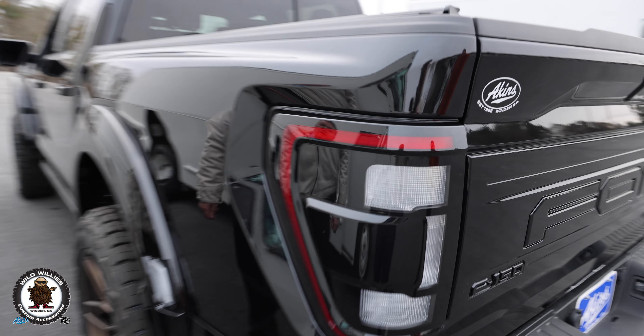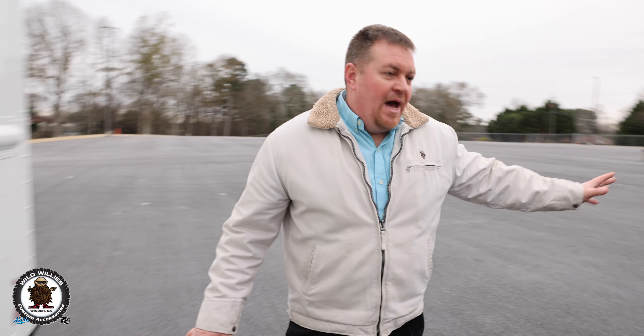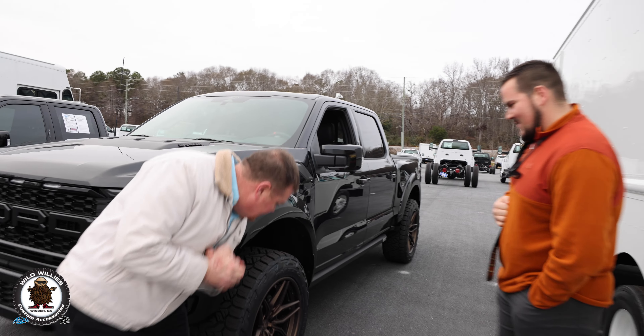Installed a Retrax power bed cover. We also blacked out the tail lights. Those tail lights are — man, it looks so good. It just all flows so good. But the biggest thing — Jesse, we've got to talk to him about these wheels, baby. This is it.